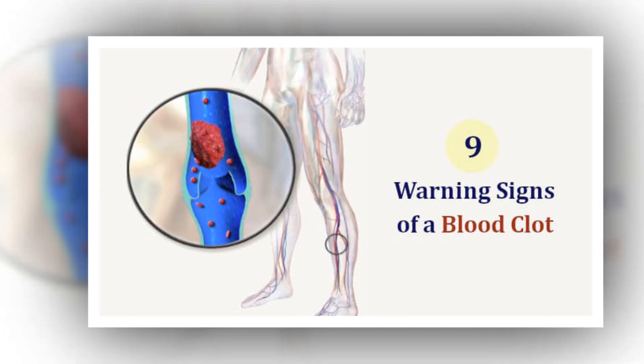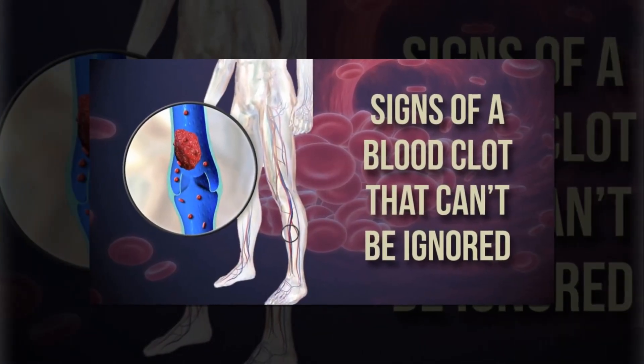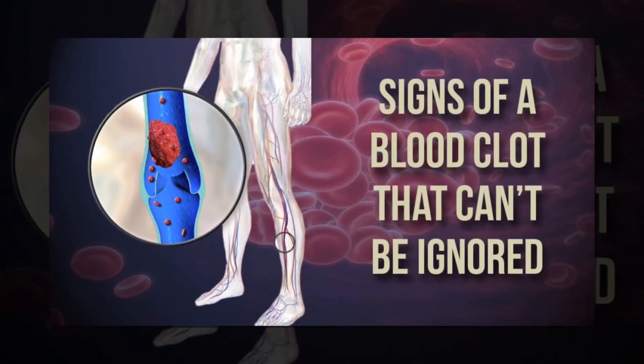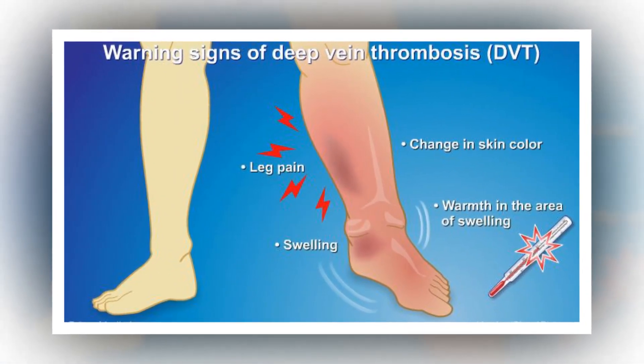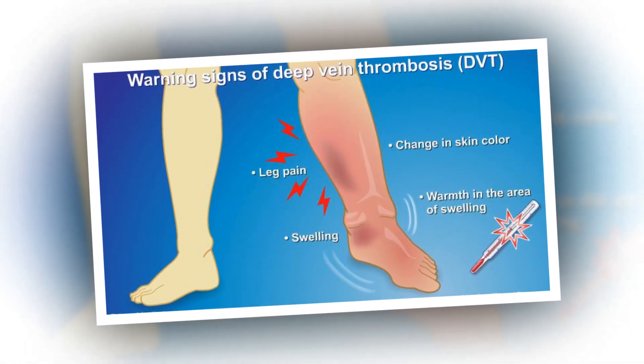If you're experiencing a pulmonary embolism, symptoms could also include coughing up blood. If you think you or a loved one may be experiencing a blood clot, it's important to get medical treatment immediately. It's also important to talk to your doctor if you think you are at high risk for blood clots.